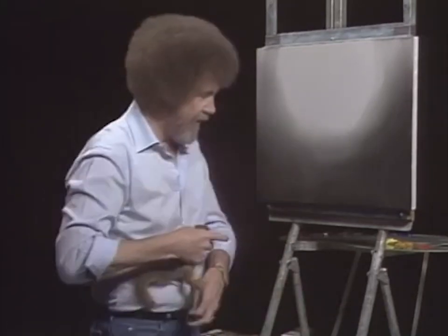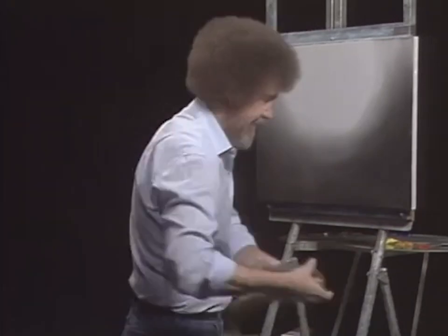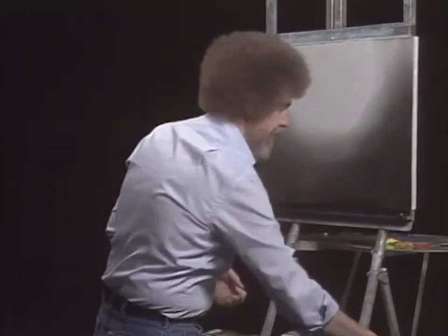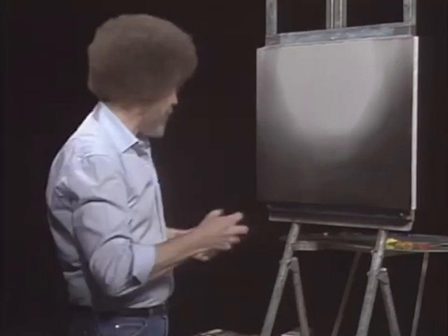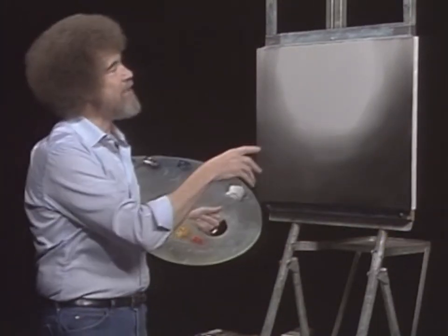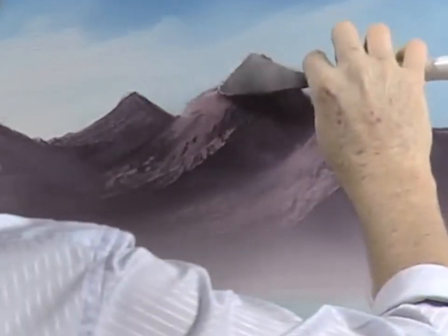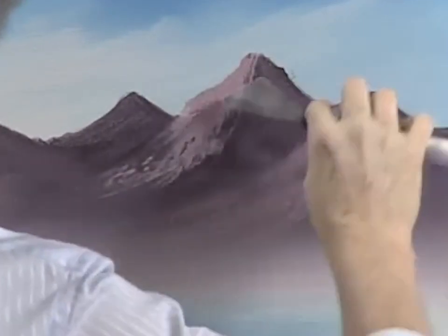I'm gonna set her down and we'll get started here. They have about 9,000 claws and they can all seem to grab you at once. Come on up to the canvas. Let me show you what I've got done today.